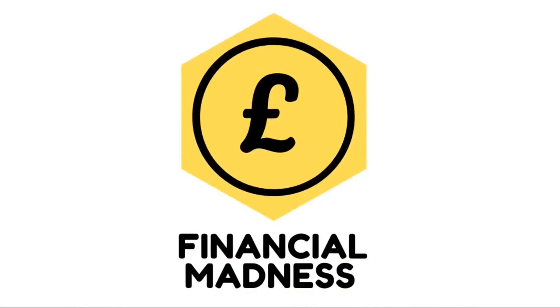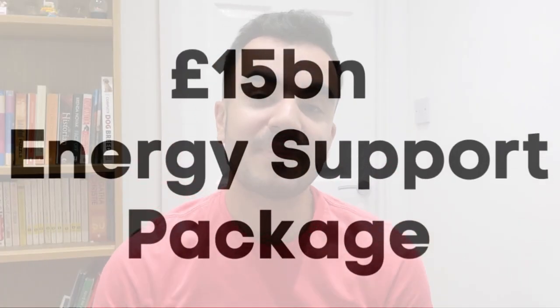I'm Kozhan from Financial Commanders, helping you be better with your money. There are a number of packages in the announcement that took place on the 26th of May to help support households through this energy crisis, and the amount of support you are eligible for will depend on your household.